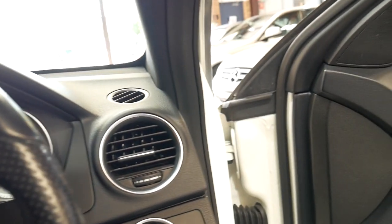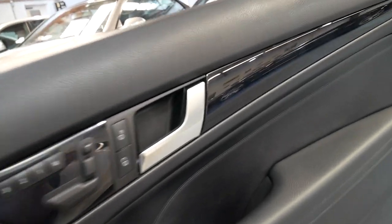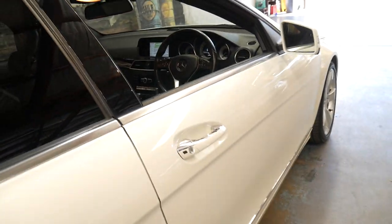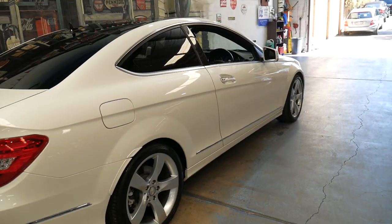It's got two keys — the original two keys — and every single service has been done at a Mercedes-Benz dealership, so it's fully serviced up to date. It's in beautiful condition from the panels to the wheels, and the interior is very good as well.